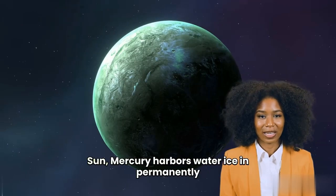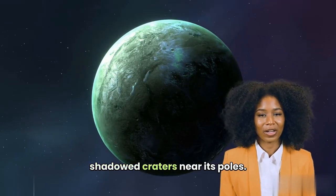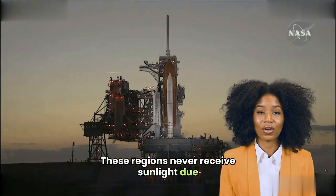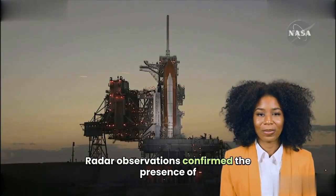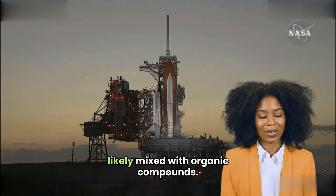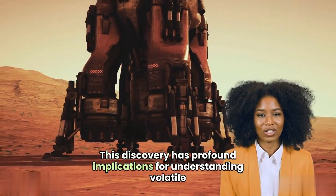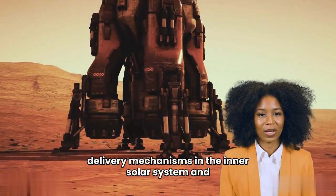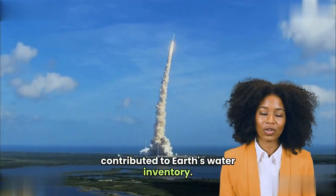Despite being the closest planet to the Sun, Mercury harbors water ice in permanently shadowed craters near its poles. These regions never receive sunlight due to Mercury's negligible axial tilt. Radar observations confirmed the presence of reflective materials consistent with water ice, likely mixed with organic compounds. This discovery has profound implications for understanding volatile delivery mechanisms in the inner solar system and raises questions about whether similar processes could have contributed to Earth's water inventory.